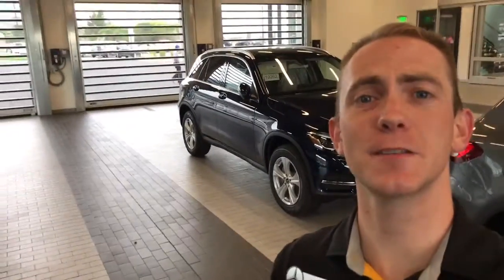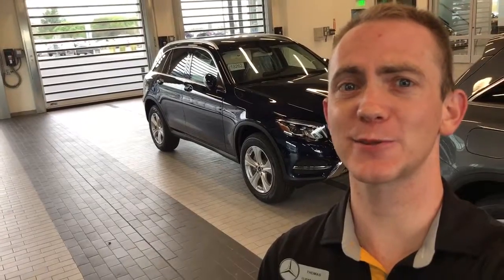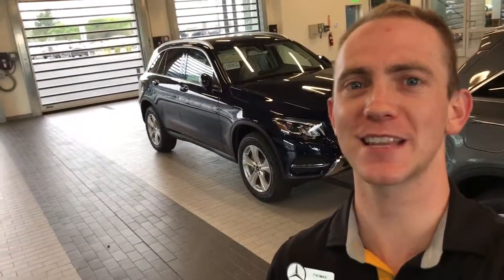Hey Kyle and Sydney, this is Thomas at Mercedes-Benz of Farmington again. I just wanted to make a quick video because I was really excited. Guess what showed up this morning? It's the lunar blue with beige interior GLC that we were talking about on Saturday.